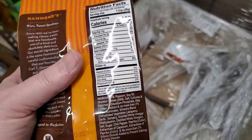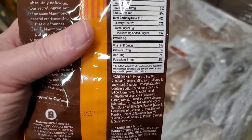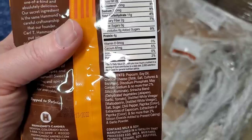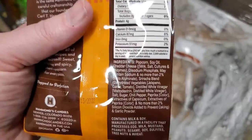Someone asked what the ingredients are. Let me see if I can get that. Popcorn, soy oil, cheddar cheese, milk, salt, some kind of enzyme, and then a whole bunch of other words. It does contain milk and soy.